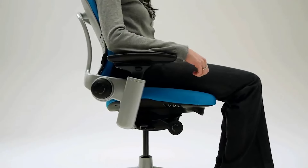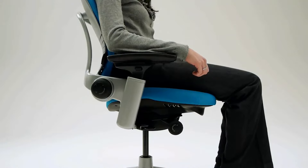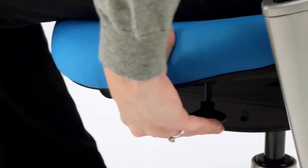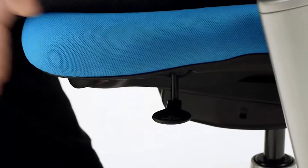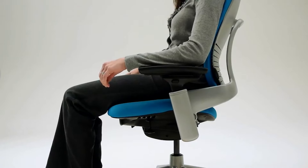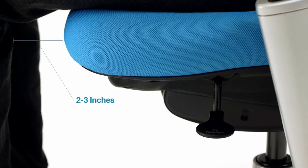To lower the seat, remain seated and pull the lever up. The proper positioning is when your feet are flat on the floor or on a footrest, your thighs are parallel to the floor, and your forearms are parallel to your work surface. Adjustable seat depth accommodates different leg lengths to reduce pressure behind the knees and provide better lower back and leg support. To adjust, lift the paddle on the left side and hold it up as you push the seat forward or back. It's adjusted properly when you sit with your lower back against the backrest while your feet rest flat on the floor, and there are two to three inches of space between the seat edge and the back of your knees.